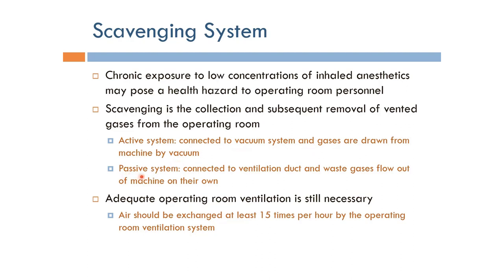The passive system, on the other hand, is connected to the ventilation duct, and basically the gases flow out of the machine on their own and get dissipated through the ventilation duct.